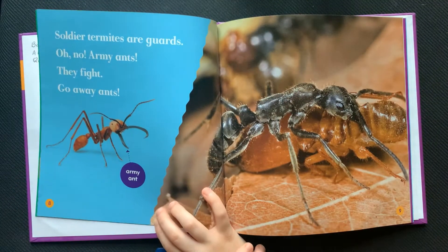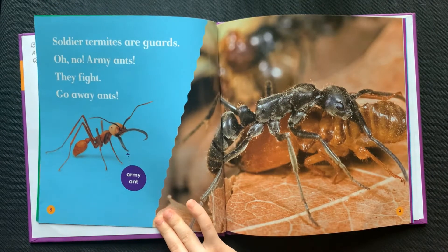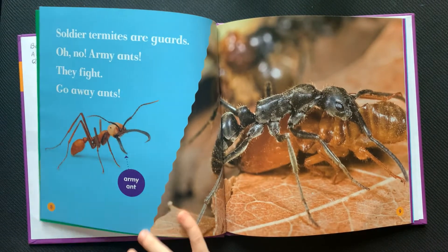Soldier termites are guards. Oh no, army ants! They fight. Go away, ants.